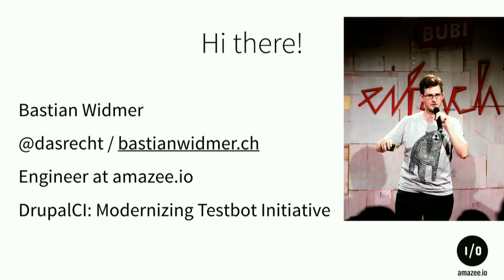I'm Bastian, working at Macy.io as a systems engineer. For the Drupal world, I'm contributing — or contributed — to the Drupal CI, which tests all your patches which you upload.